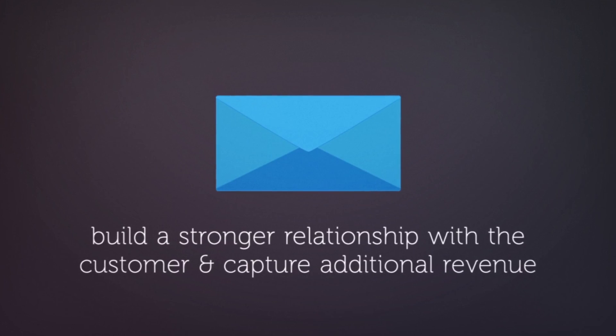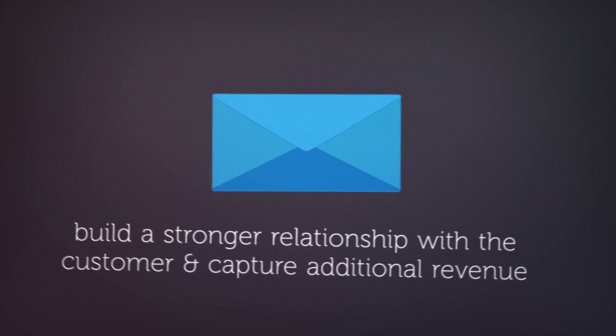In addition, these emails should help build a stronger relationship with the customer and offer an opportunity to capture additional revenue by promoting things like point-of-sale, packages, room upgrades, and extended stay specials.